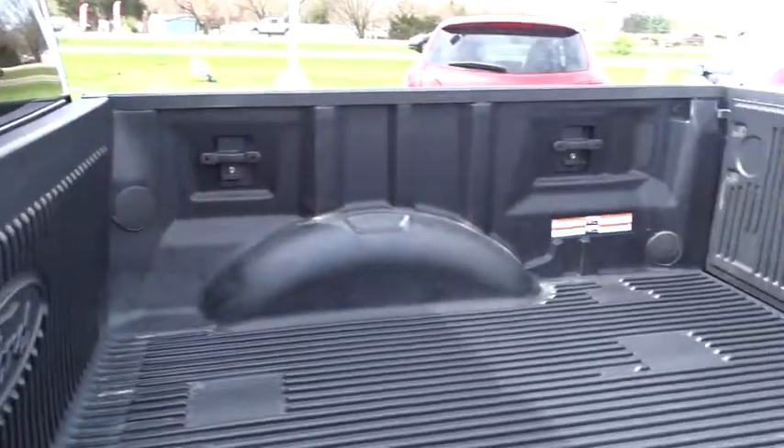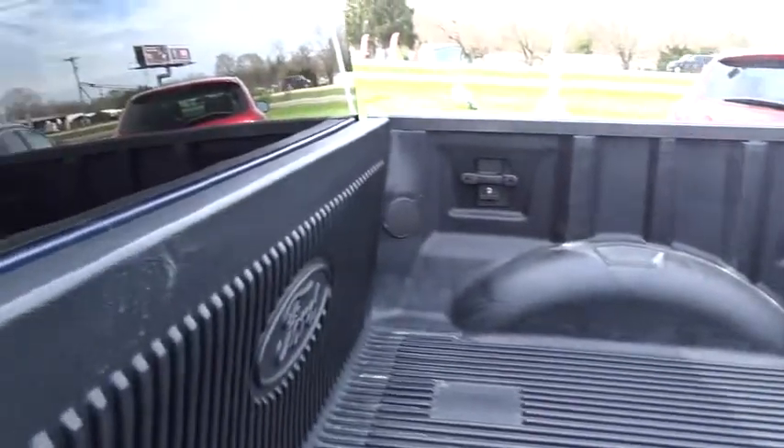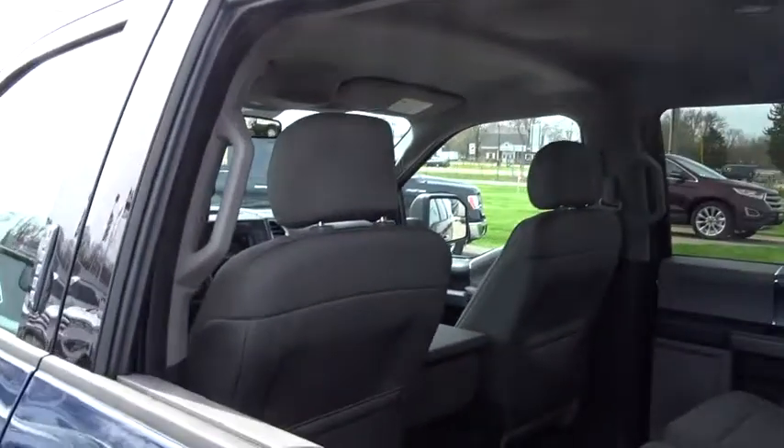Remote keyless entry, front reading lamp, driver vanity mirror, tilt steering wheel, passenger vanity mirror. Your new ride is just a phone call away.